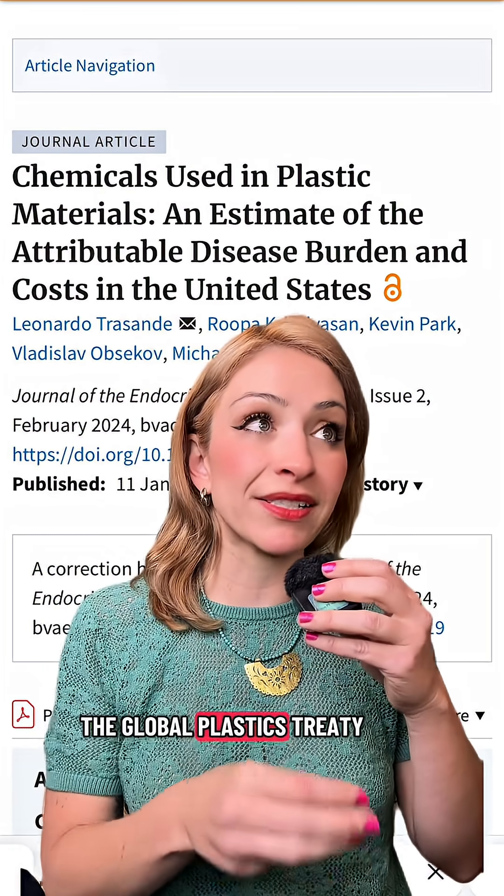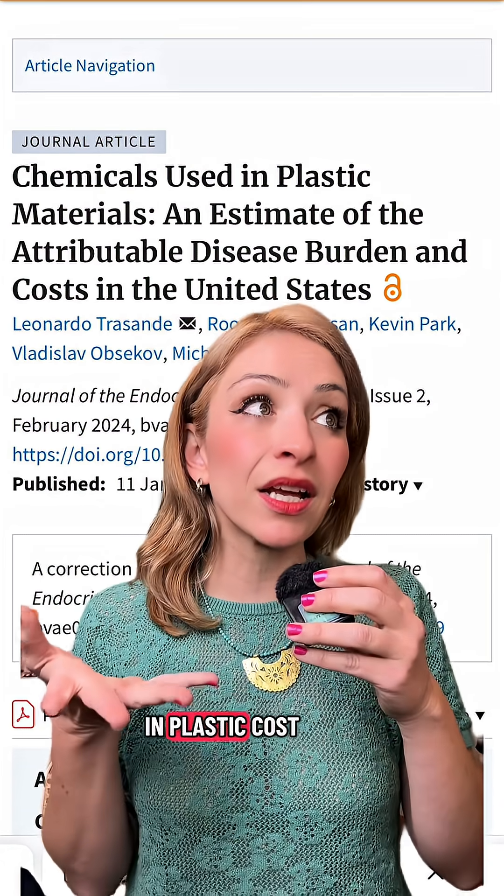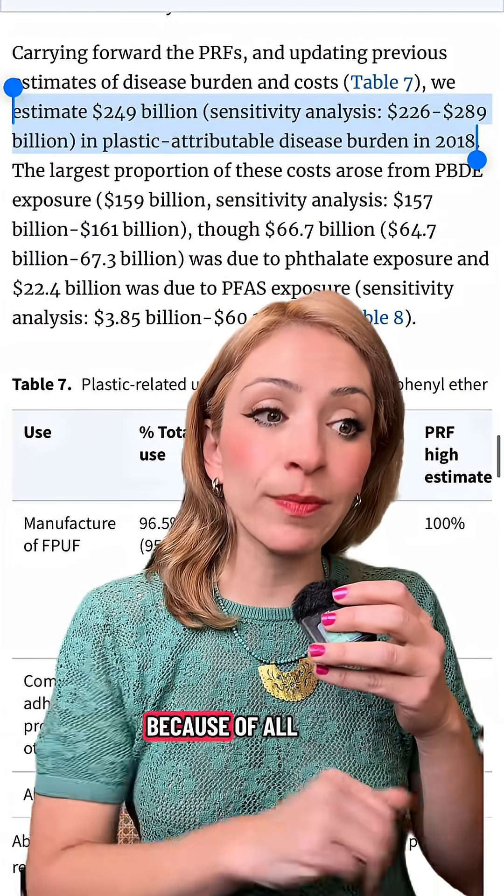There was a study published for the Global Plastics Treaty that found that just a handful of the most well-known chemicals used in plastic cost the United States $249 billion every single year because of all the diseases and disorders that they cause.